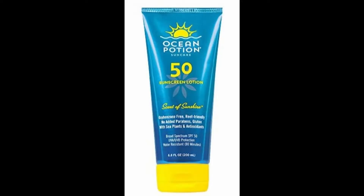One that I loved in consistency and scent is also an SPF 50: the Ocean Potion Sunscreen Lotion. This is a broad spectrum SPF 50 with UVA/UVB protection, water resistant to 80 minutes, oxybenzone free, reef friendly, no added parabens, enriched with vitamins B, C, and E, deep sea minerals, and seaweed and algae extracts. It goes on a little smoother, has a convenient flip top, and doesn't have as much of a white cast as the Australian Gold.